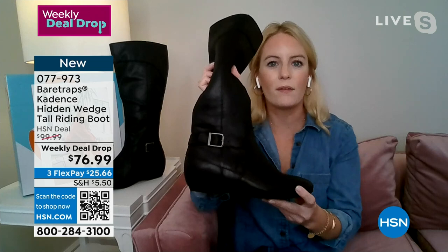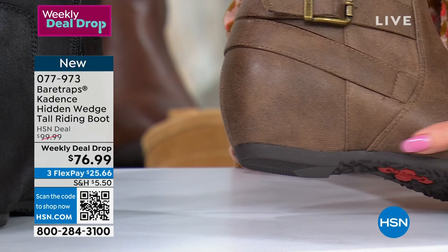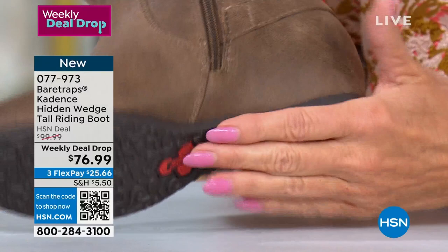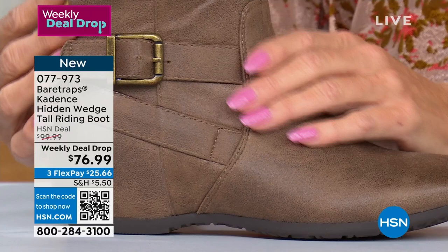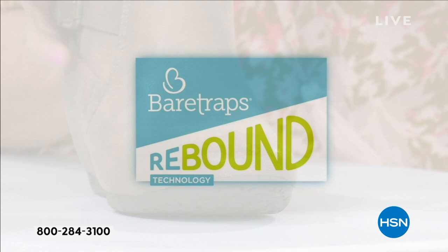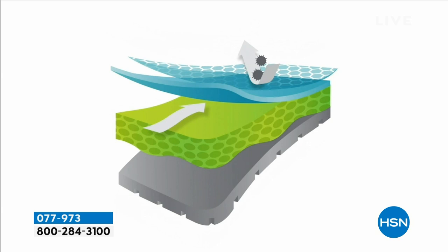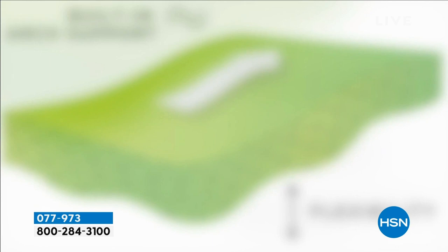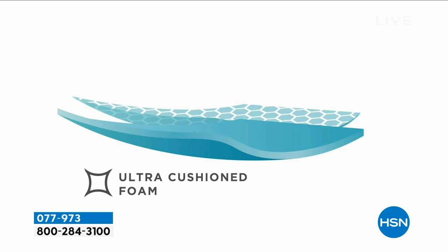This boot has a really nice hidden wedge — about a one to one and a half inch hidden wedge. I love having a little extra height without wearing anything flat-footed. It gives you a casual but comfortable way to wear a riding style boot without being super tailored or structured. On the bottom you'll see that amazing traction, part of Bear Traps' rebound technology — a patented technology you won't find in any other footwear brand. It's layer after layer of comfort with a dual density system for flexibility at the front of your foot.